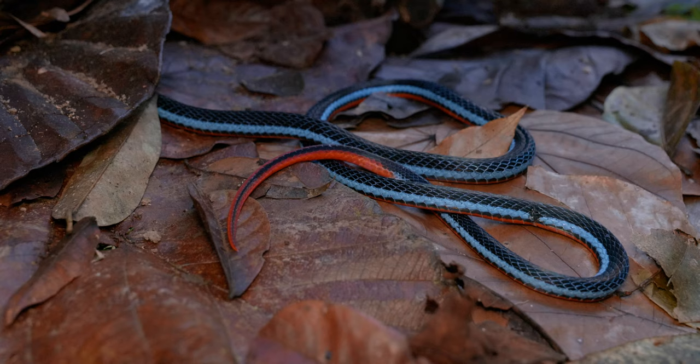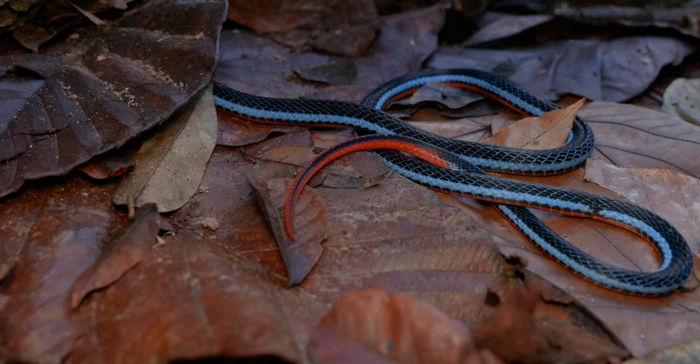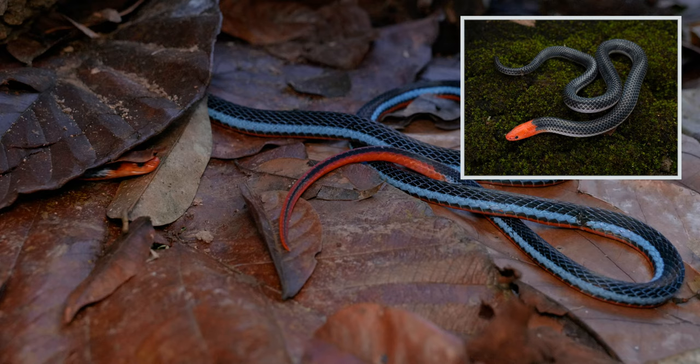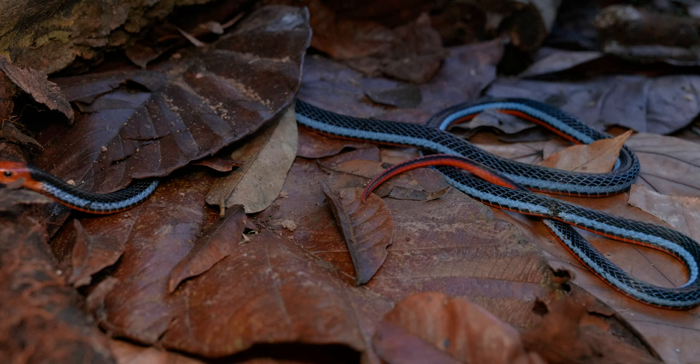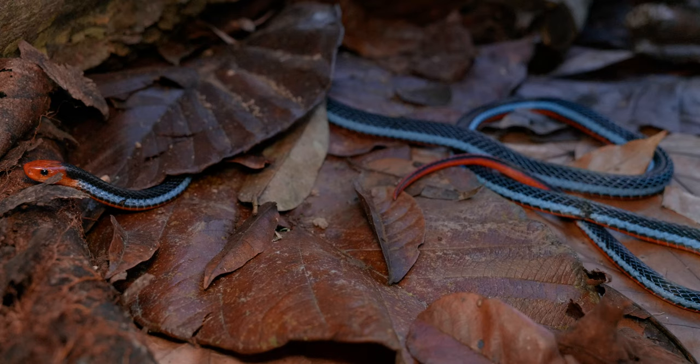Another interesting fact about this species - not uncommon amongst terrestrial elapids - they're definitely snake eaters. They've been known to cannibalize, and they also hunt for things like the pink-headed reed snake, which you've seen in previous videos, and pretty much any other snake they can overpower. Real treat getting the chance to film this snake - really happy to bring it to the vlog.